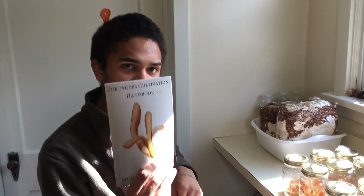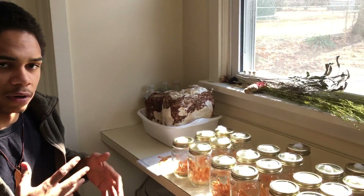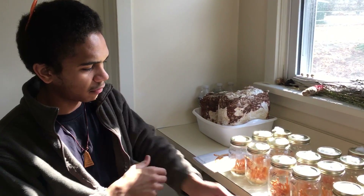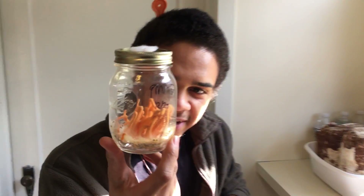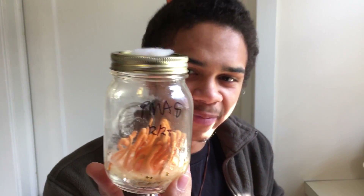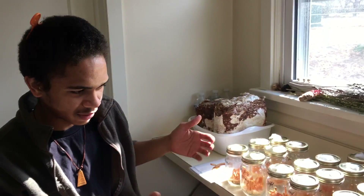If you're interested in checking out the Cordyceps Cultivation Handbook, you can go order that on mycoshop.net. And if you're interested in learning how to grow these on a more hands-on level, we'll be offering a Cordyceps cultivation course — the next one is coming up April 22nd, that's Earth Day, so you can tune into the earth with a little bit of cordyceps here with Mycosymbiotics in New Cumberland, Pennsylvania. Come join us April 22nd and learn how to cultivate cordyceps.